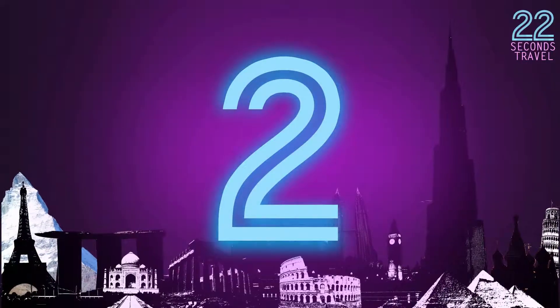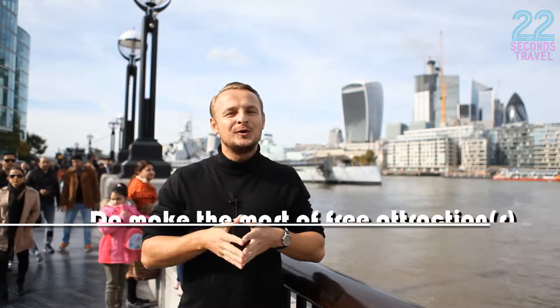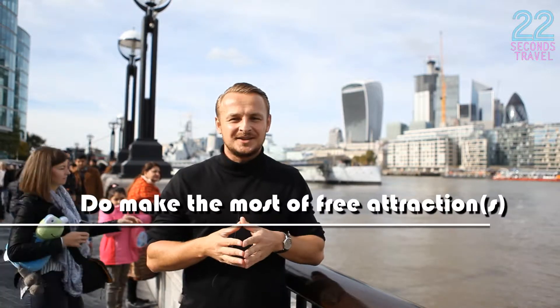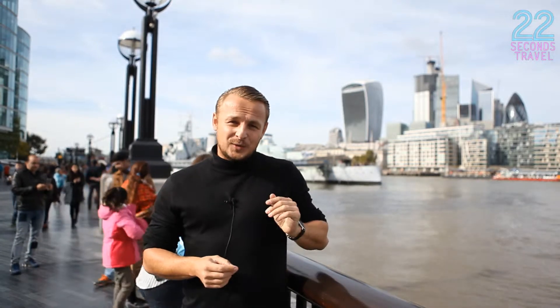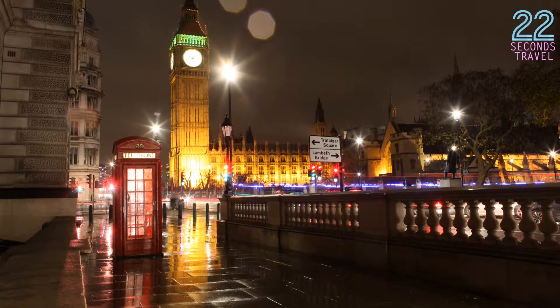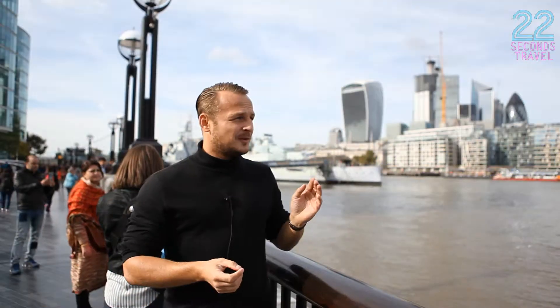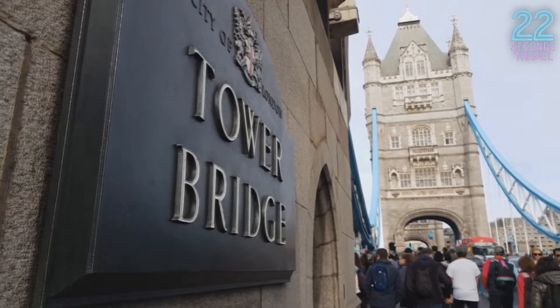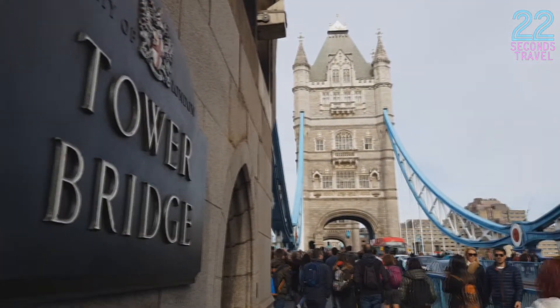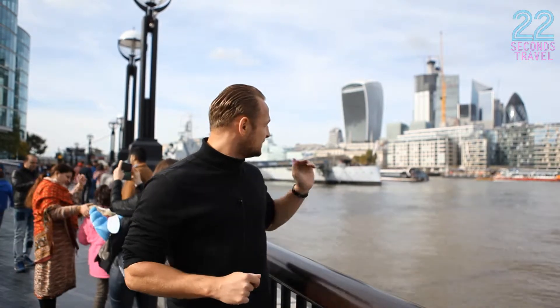Another thing you can do in London is make the most of the free attractions. There are many places where you actually need to pay to get in, but there are so many that you don't. If you want to see Tower Bridge, it's free to walk on and around it, though there is a fee if you want to go inside.